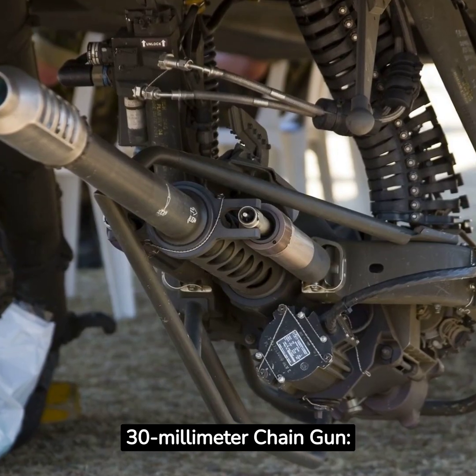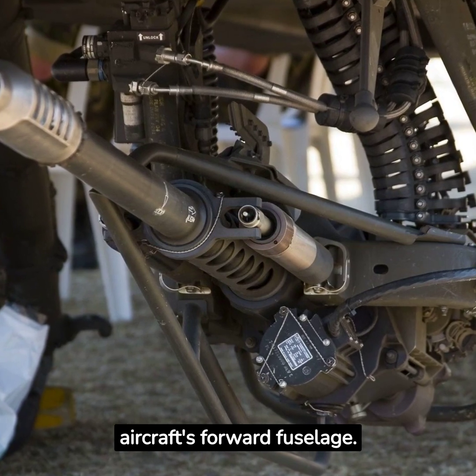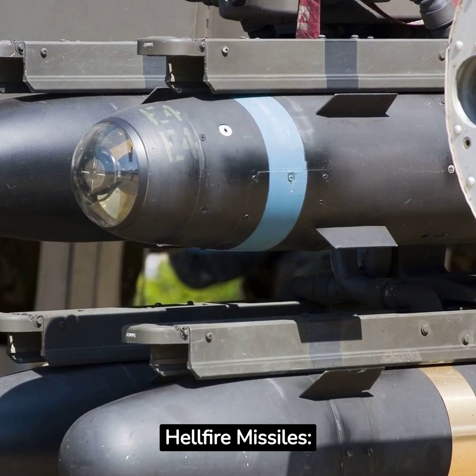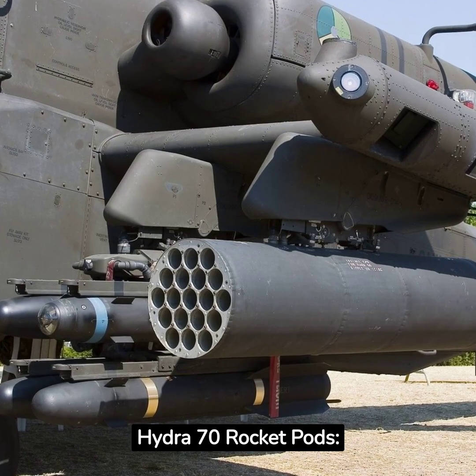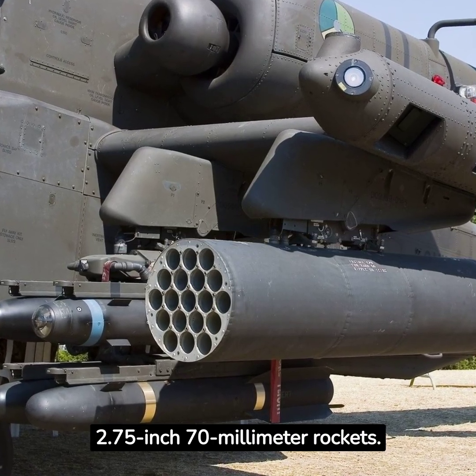Armament includes a 30-millimeter chain gun mounted under the aircraft's forward fuselage, AGM-114 Hellfire missiles with capacity for up to 16, and Hydra-70 rocket pods firing 2.75-inch 70-millimeter rockets.